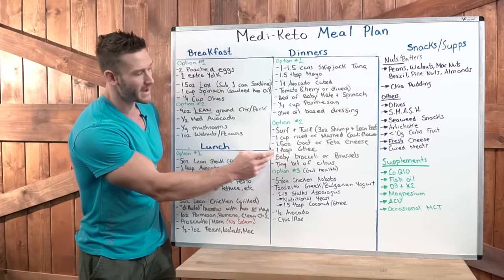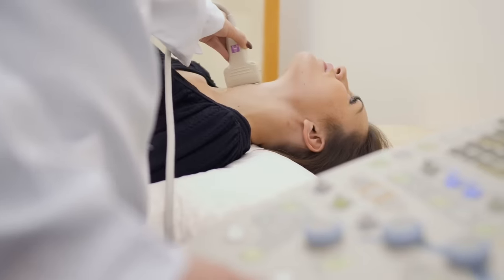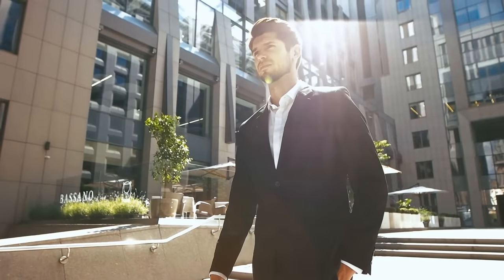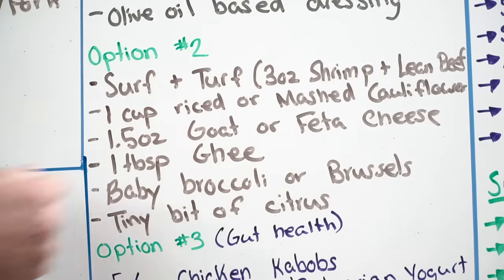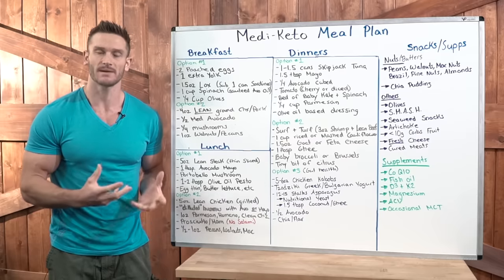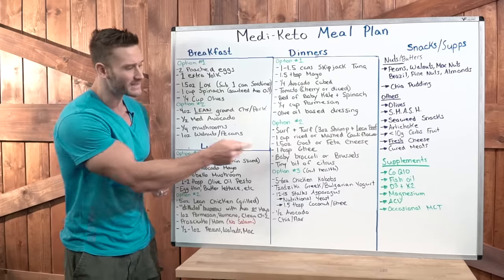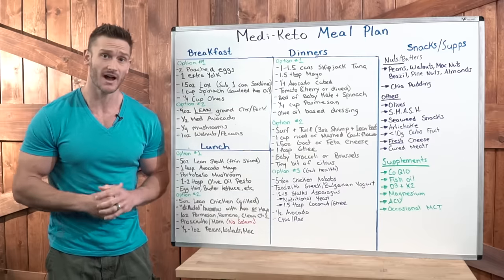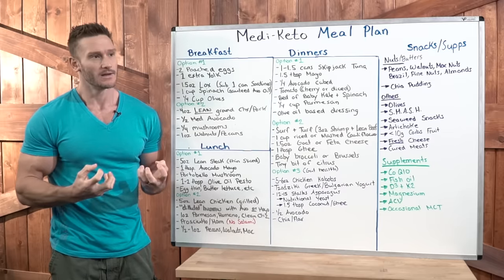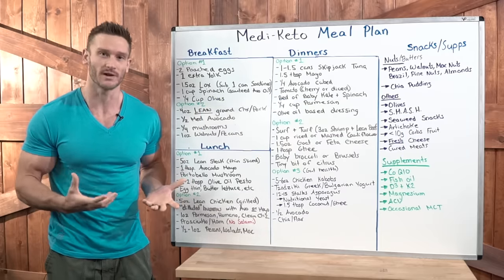Then baby broccoli or Brussels sprouts — we want our cruciferous veggies with dinner whenever we can. They'll support thyroid function, proper endocrine function, and estrogen management within the body, so really good stuff for men and women. Add a tiny bit of citrus in your marinade. If you think of a Greek pilaf with feta, a little bit of lemon or orange and possibly even a little bit of stevia mixed into that rice along with feta gives it that almost Cinque Terre feel of a coastal region of Italy.